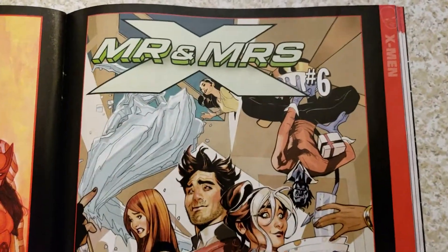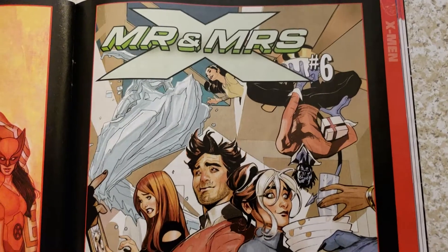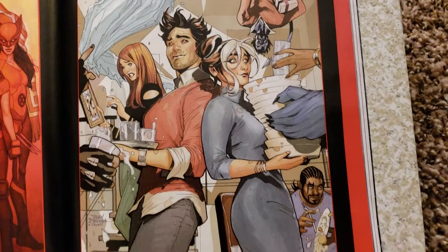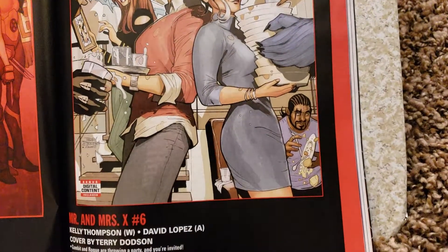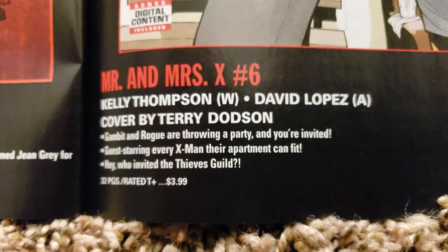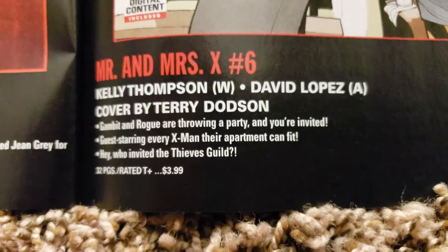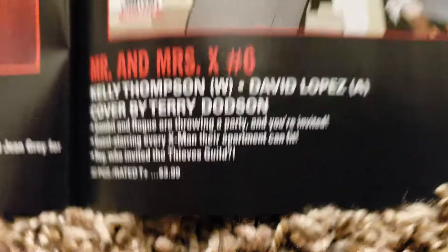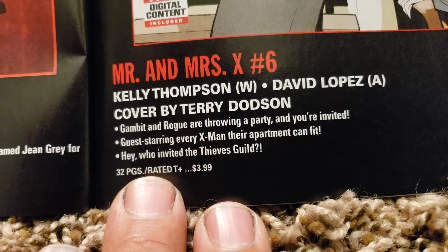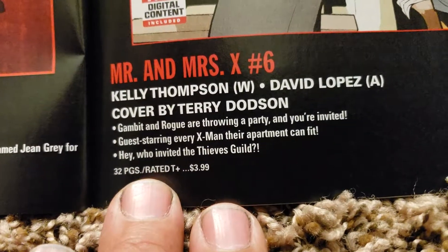Mr. and Mrs. X number 6 — Frank Cho or Terry Dodson covers. Kinda look similar, but out of your fingers — is that like sparkles? Kelly Thompson doing the writing, David Lopez doing the art, covered by Terry Dodson. 32 pages, $3.99.